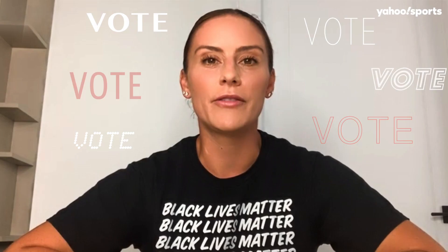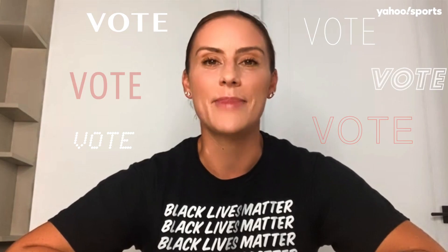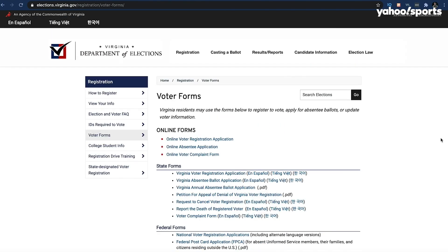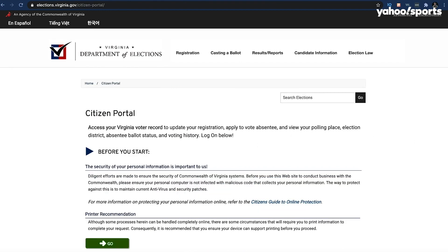Any registered voter in Virginia can request an absentee ballot. You can apply to vote by mail from the registration home page by clicking 'Voter Forms,' then select 'Online Absentee Application,' which will take you to your citizen portal to make your request.